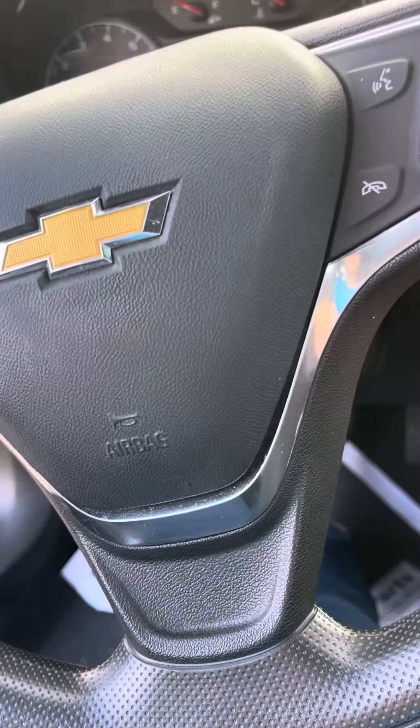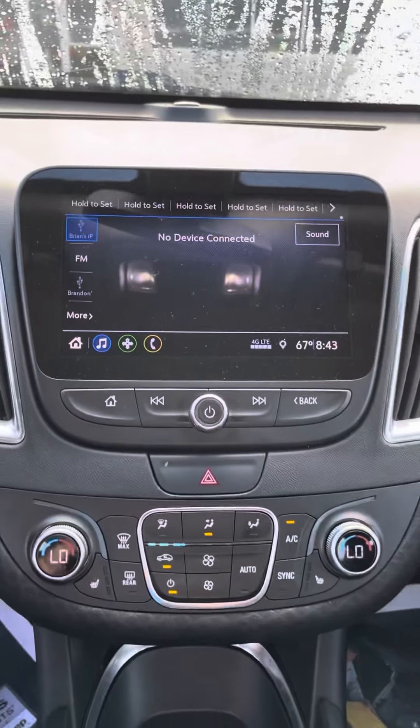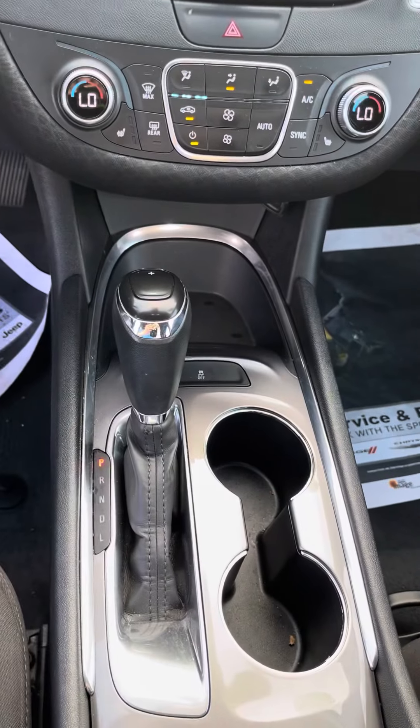Go ahead and start it up. You've got a nice big touchscreen display, dual climate control, heated seats, and down here is your shift.